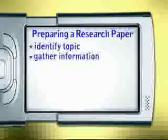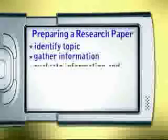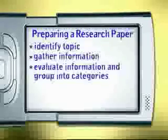Then, gather information on your topic from a variety of sources. Next, evaluate the information you've gathered and group it into categories that you can write about.